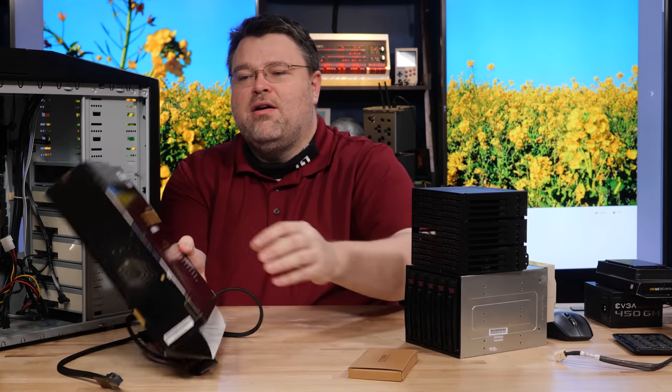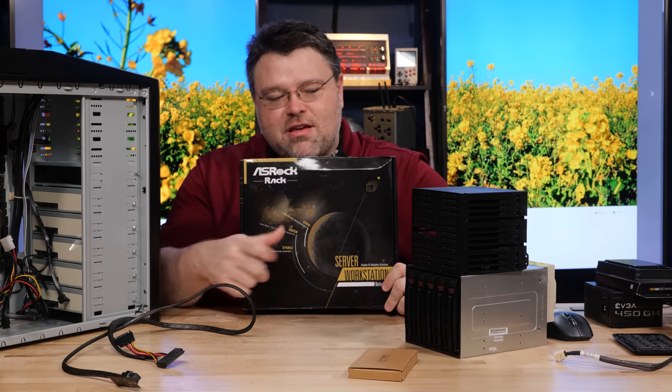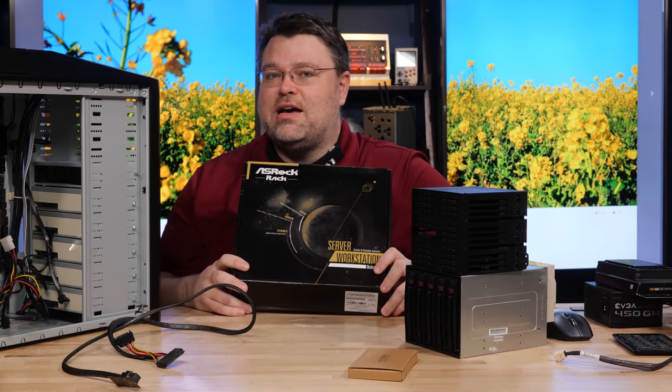This system I've outfitted with an AM4 motherboard — it's a little overkill. You don't have to have a server motherboard. One of the first things we could chat about is coloring outside the lines. Everything on this desk — this stuff from ICDock and this motherboard from ASRock — is coloring outside the lines.